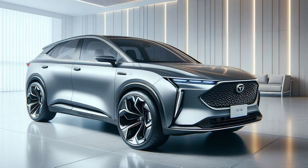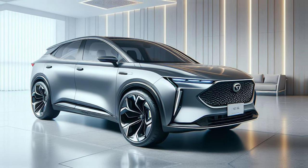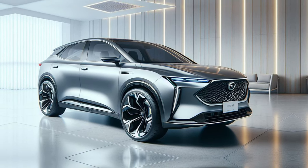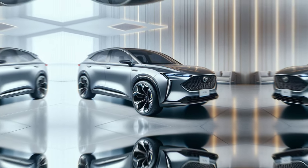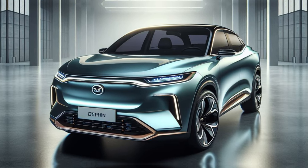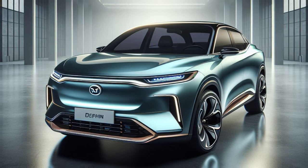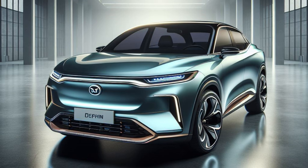While exact specifications are yet to be confirmed, industry experts anticipate that the 2025 Dolphin will maintain the current powertrain options, featuring a front motor delivering either 70kW or 150kW. This translates to a thrilling driving experience while adhering to BYD's commitment to eco-friendly performance.